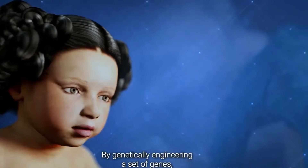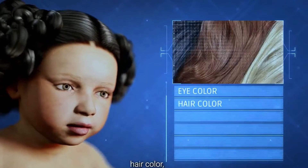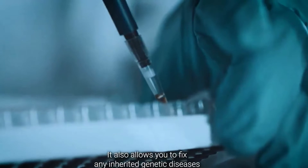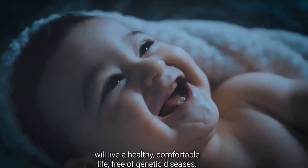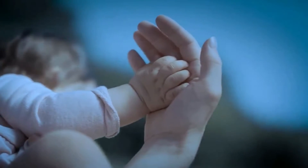By genetically engineering a set of genes, the elite package allows you to customize your baby's eye color, hair color, skin tone, physical strength, height, and level of intelligence. It also allows you to fix any inherited genetic diseases that are part of your family history, so that your baby and their offspring will live a healthy, comfortable life free of genetic diseases.